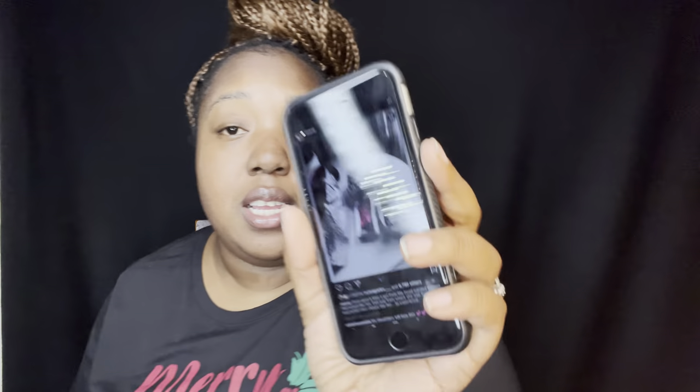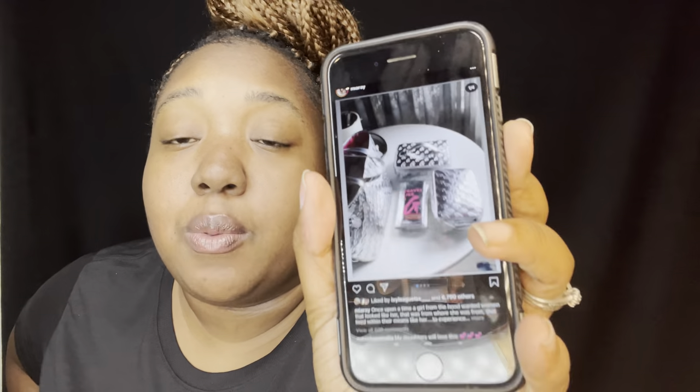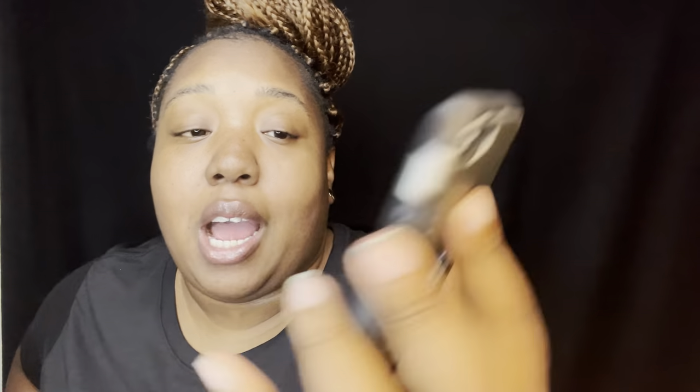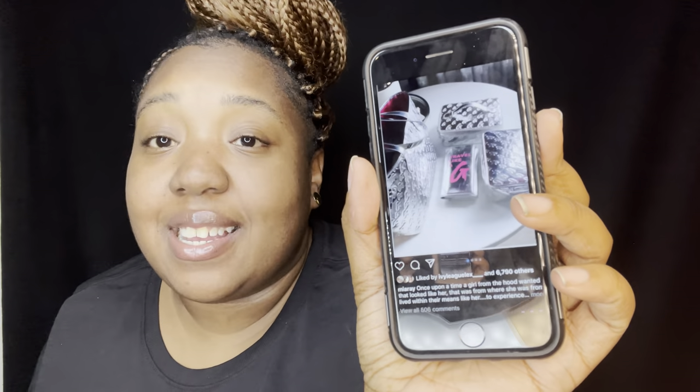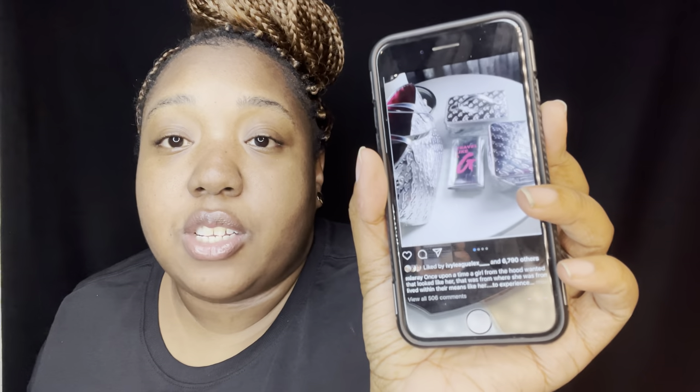Last but not least, if any of you know who Mia Ray is, then you know what I'm talking about. I want her entire set — every color. I want the silver one, the black one, and especially the pink one. I keep missing the drops. It's a wonderful luxury brand — black-owned — and the line is called 'Travel Like a G.' That's my last item!